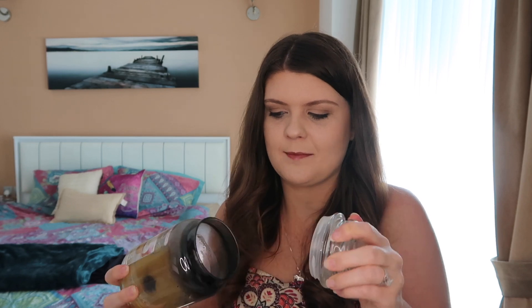Last but not least, I have a Yankee Candle — my favorite one. This is the Vanilla Cupcake. It's an oldie but a goodie. It smells like food, which is everything I need in my life. It does kind of smell like Play-Doh too, and I'm not opposed to that — I love the smell of Play-Doh.